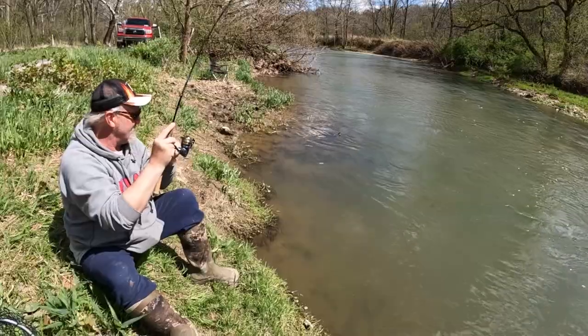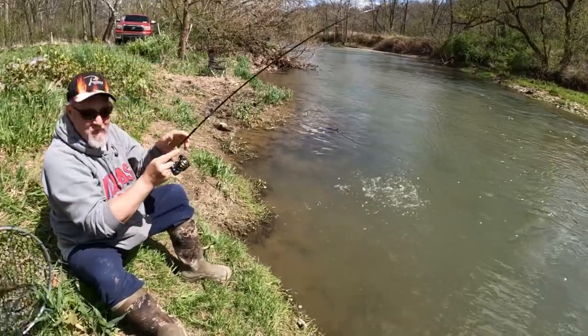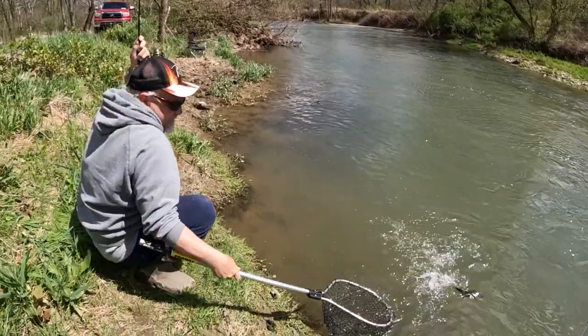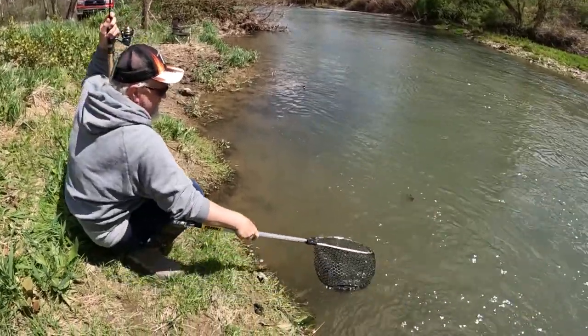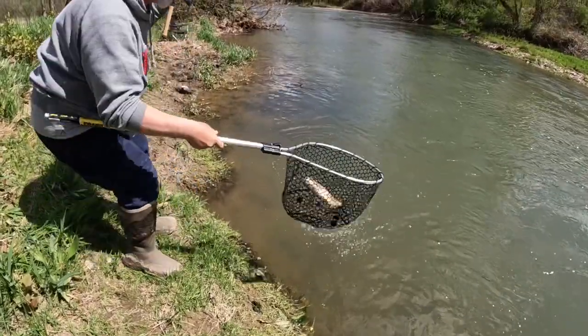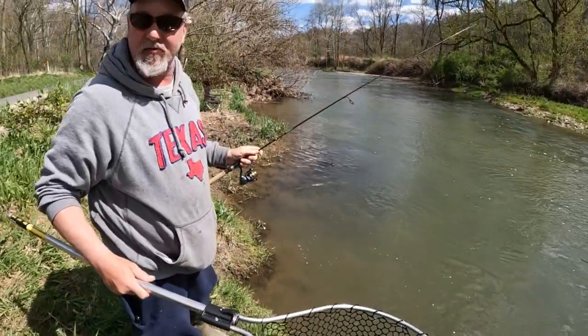Looks like another one — is that a brown or a tiger? A brown. Two browns for Big Mike. That's what we needed. Were you drifting firebait? Yes. Oh, my gosh.